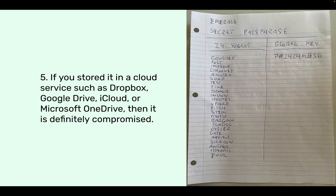Five: if you stored it in a cloud service such as Dropbox, Google Drive, iCloud, or Microsoft OneDrive, then it is definitely compromised. If you thought keeping an image or document with your secret passphrase on these services was secure, it is definitely not — they have access to their customers' documents and can transform them from encrypted to clear text. An unethical employee or a hacker could get a hold of your 24 words that way. So definitely never store your 24 words in any way, shape, or form in cloud services.